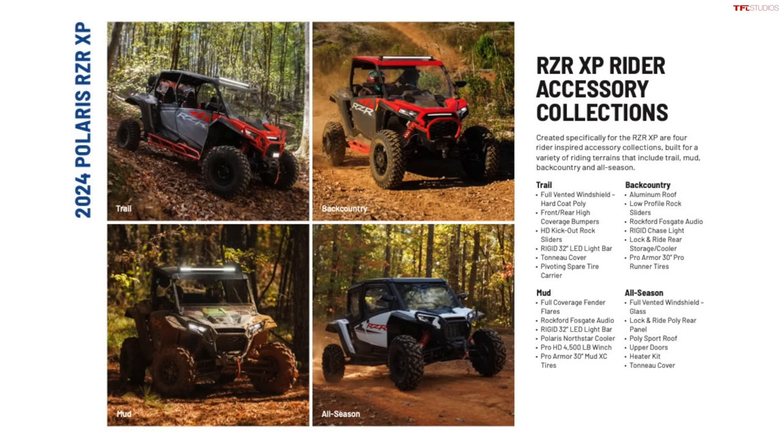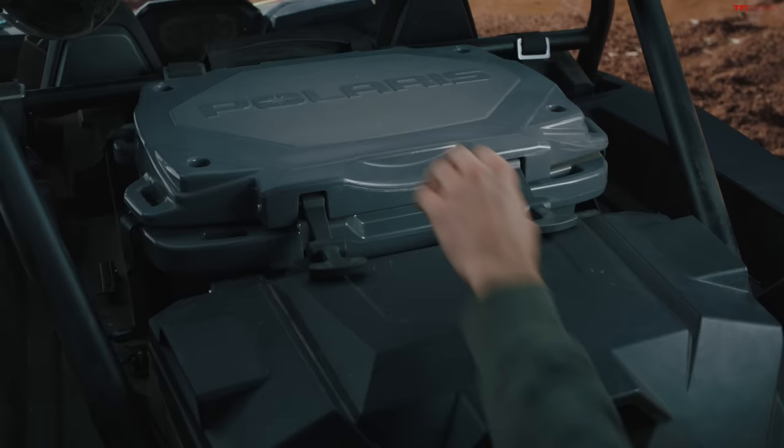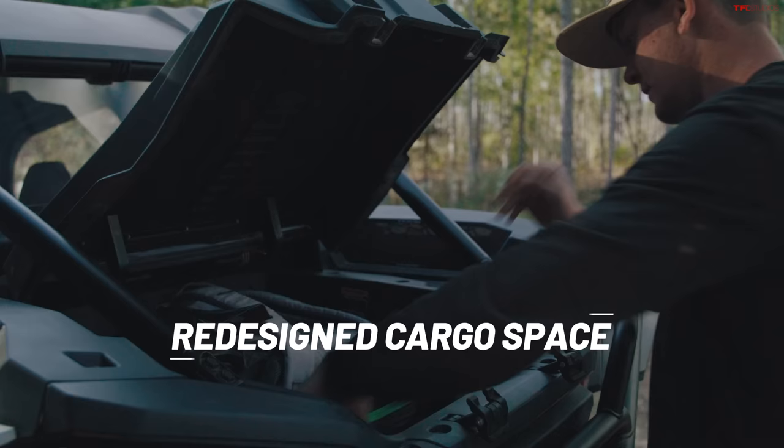One of the cool new accessories is a tonneau cover — the first time that's actually been done in the side-by-side industry. There's a cargo bed in the back, and now there's a cover for that bed. So if you're ripping through the desert and sand is likely to get into your cargo area, you can seal off all your stuff. It's surprising this is the first tonneau cover in the side-by-side industry, because a lot of features follow the truck industry fairly closely. It's nice to see it's finally an option.